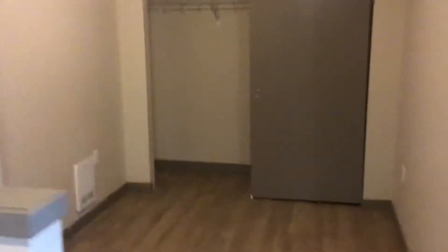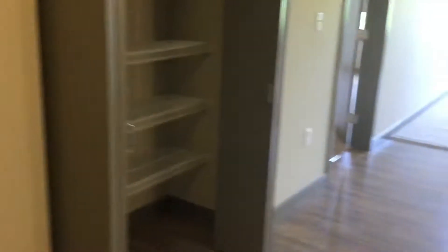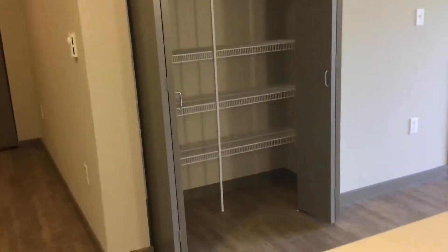Across from the kitchen is the den with a large closet space and heating. This area could serve as a pantry or additional storage, with lots of shelving space.